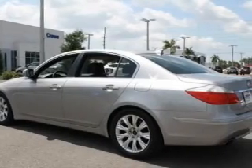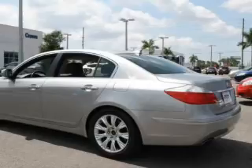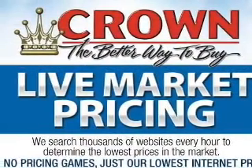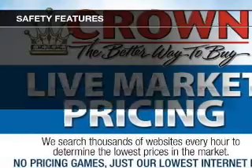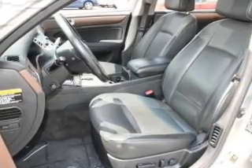Keyless entry, leather seats, power door locks, power windows, cruise control, Bluetooth wireless, and an AM/FM stereo with a CD player. For your peace of mind, the following safety equipment is included: front ventilated disc brakes,